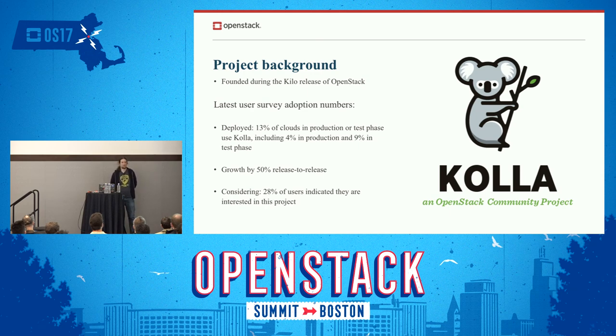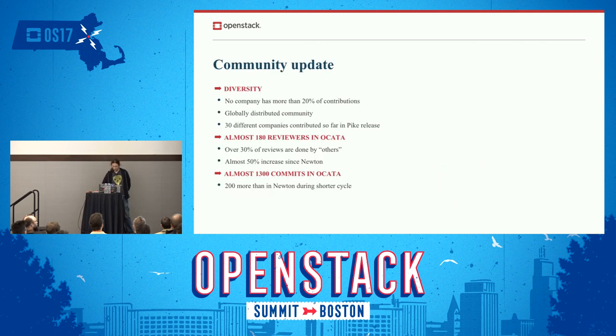Almost one third of the OpenStack community expressed interest in the Kolla project according to the latest user survey. Let me start with the community update. To me, projects are about community — they're not about code. So I think this should be the first thing to show.